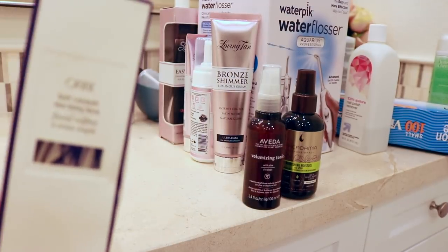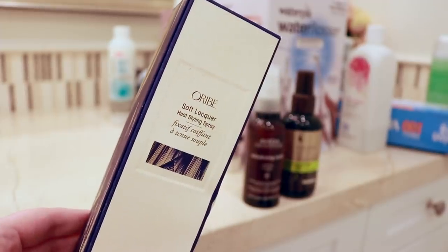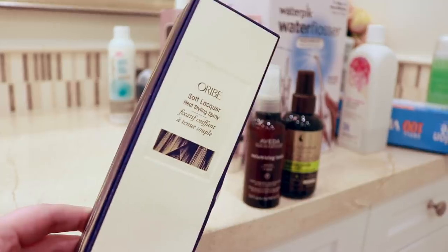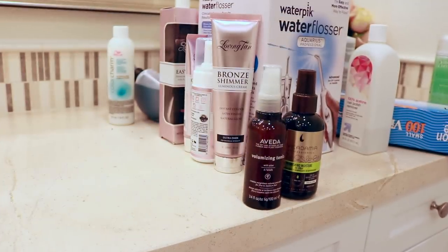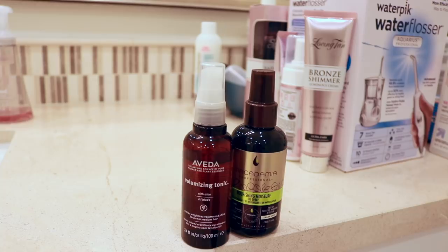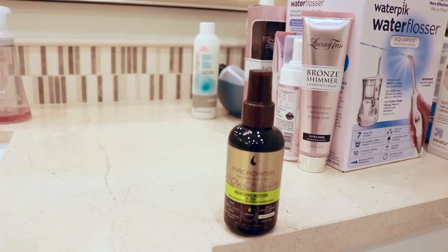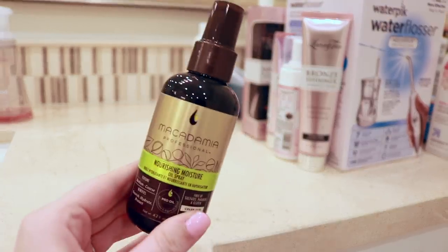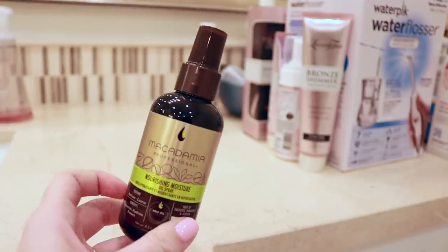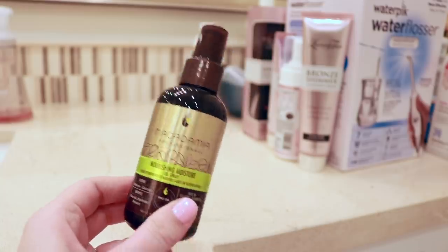The Orbe heat styling spray I'm going to keep and try — Orbe is one of my favorite hair brands and I want to give this an actual go. Then we have the Aveda volumizing tonic and the macadamia oil spray — both products I really like. I'm going to get rid of the Aveda volumizing tonic because I just don't use it enough to justify keeping it. But the macadamia oil spray I kind of want to keep — I have the rest of the line, I'm keeping the blow-dry lotion, and I use the mask every single time I wash my hair.